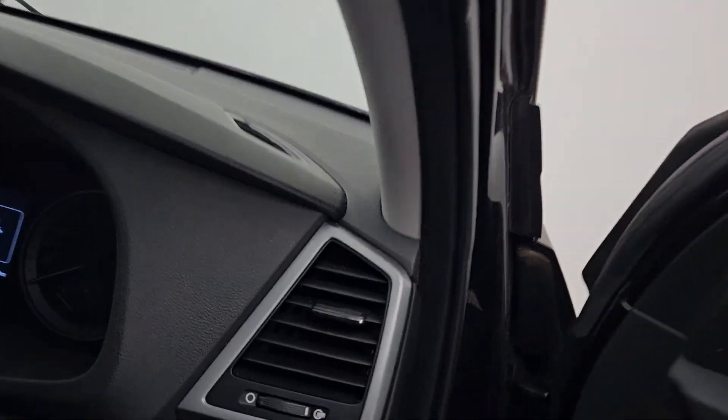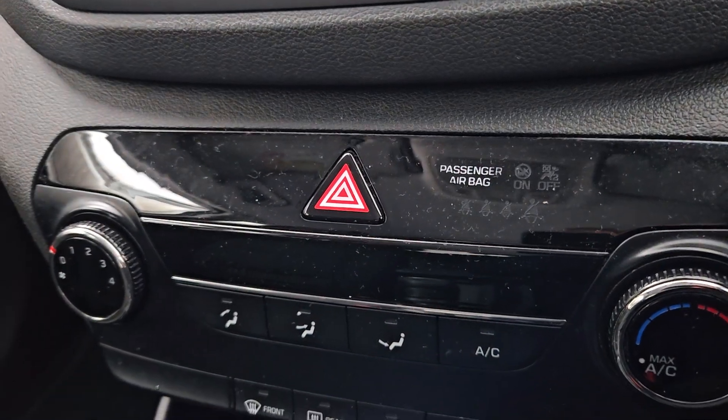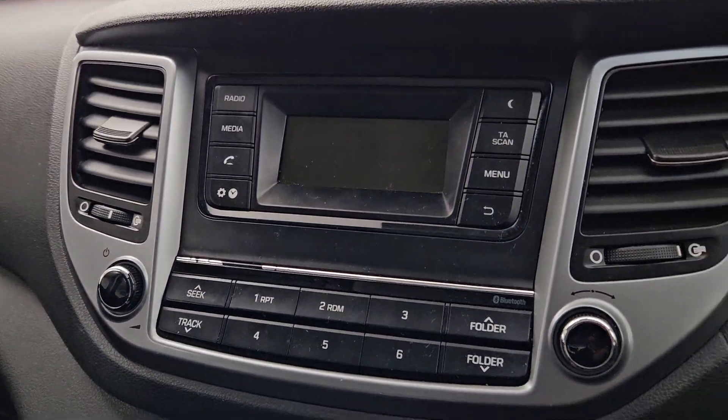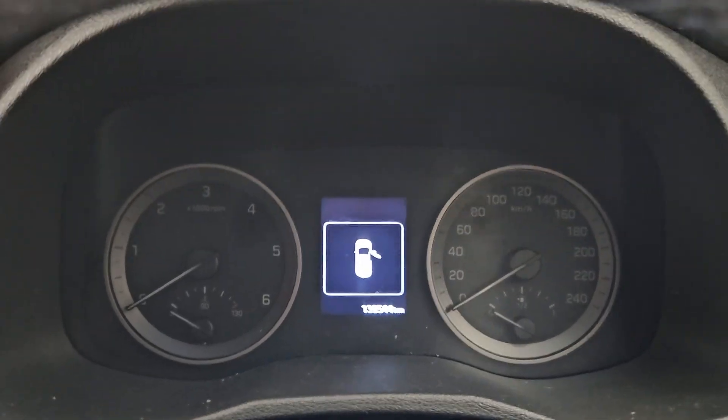Inside we have a leather steering wheel with cruise control and multimedia functions, dark fabric seating with a blue stitch and a light grey roof line. We also have air conditioning, a six-speed manual gearbox, and Bluetooth connectivity for a mobile phone.